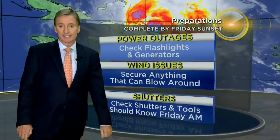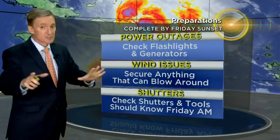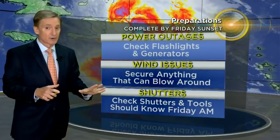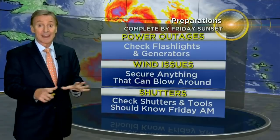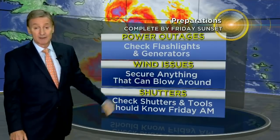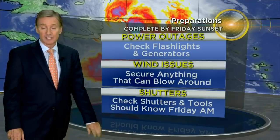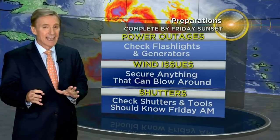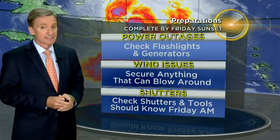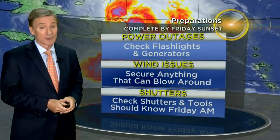Puerto Rico is just being slammed by the dirty side of Isaias. Now here's what we're still thinking: tropical storm conditions here in South Florida, and our preps haven't changed. Check flashlights, generators, wind issues, and secure anything that can be blown around. This should be done by sunset tomorrow night. I still think it's a good idea to check shutters, because by tomorrow morning, with a few more runs of the computer models, we'll know exactly how close this is going to be to South Florida. But it's going to be pretty, pretty close. More on that in our forecast coming up.